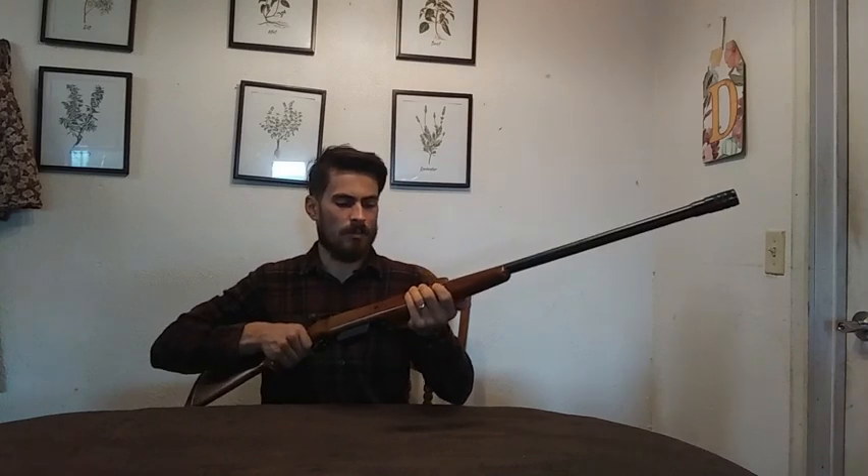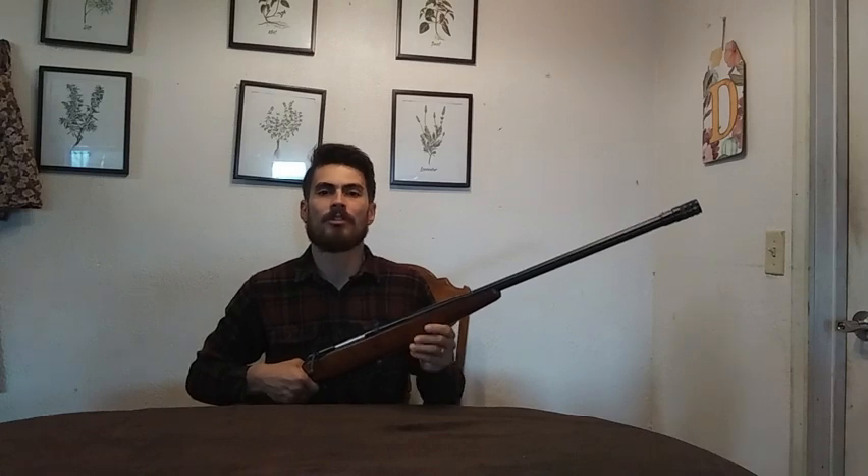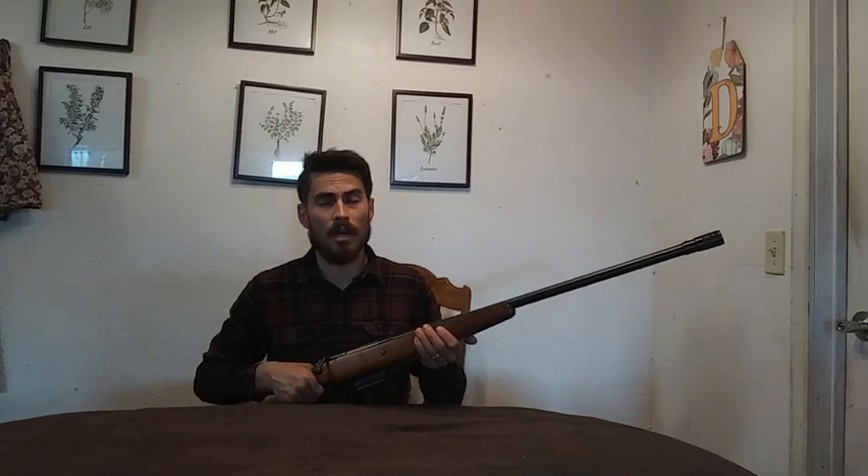Since the 80s, the bolt action shotgun has really declined, and as of now it is mostly a thing of the past. This model ceased production in 1985, and I believe Mossberg ceased making bolt action shotguns in 2003 with their last model being the 695. The only companies I know of who still make them today are Savage and Tar Hunt.